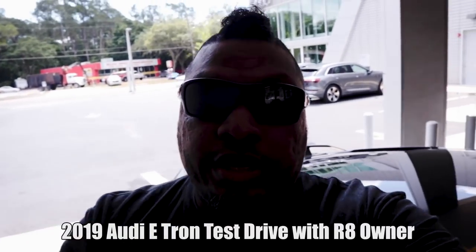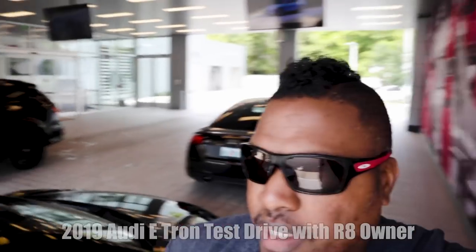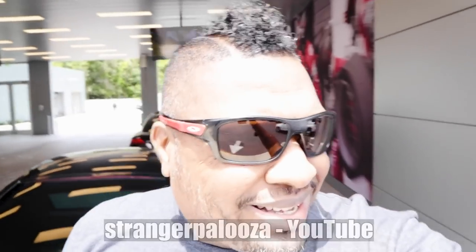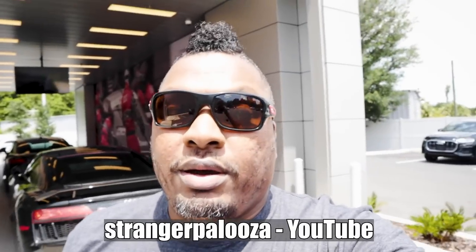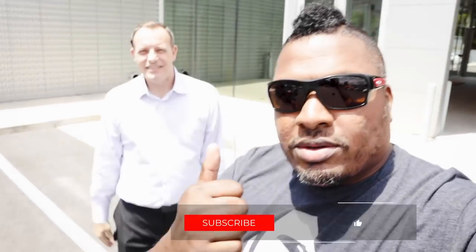All right, check it out — I'm at my Audi dealership. You can see my R8 there. There's a bunch of black Audis here, but I'm over here because my sales guy said they have an Audi e-tron and I want to go test drive it. There goes Thomas! You're the internet manager now? So can I take this e-tron for a drive? Okay!